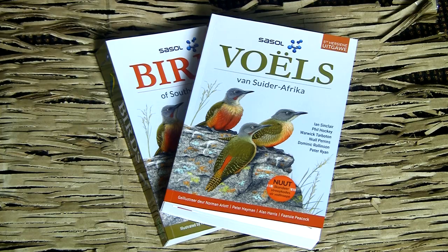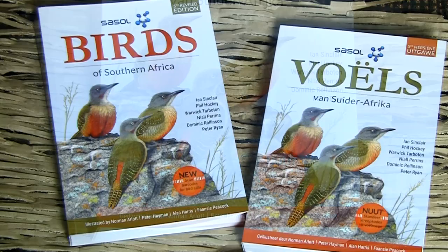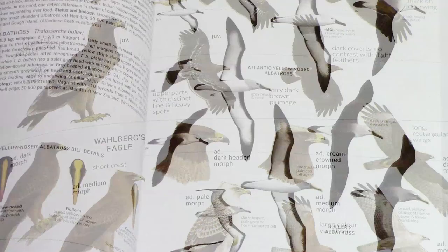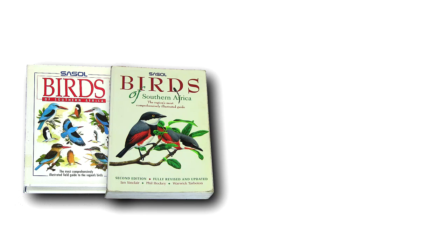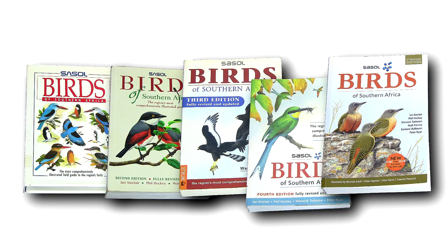Now, another nine years down the line sees the release of the fifth edition of this enduring guide, still generously supported by Sasol, and this time with two new authors on the team, two new artists and some considerable improvements. The collective input into this edition by the authors, the artists and the in-house team has significantly raised the bar on this trusted and popular field guide to birds of Southern Africa.